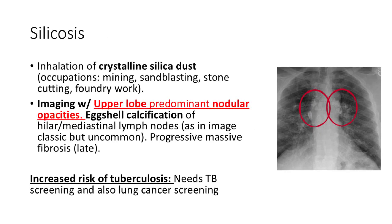Silicosis results from inhaling crystalline silica dust, common in occupations such as mining and stone cutting. Imaging often shows upper lobe predominant nodular opacities and eggshell calcification of lymph nodes. This condition can lead to progressive massive fibrosis over time. There is an increased risk of tuberculosis in individuals with silicosis, necessitating TB screening and lung cancer screening to manage potential complications.